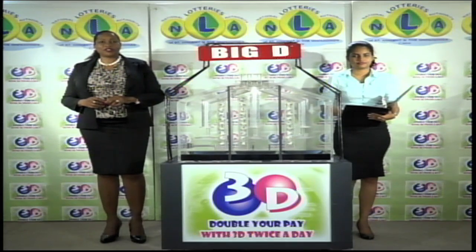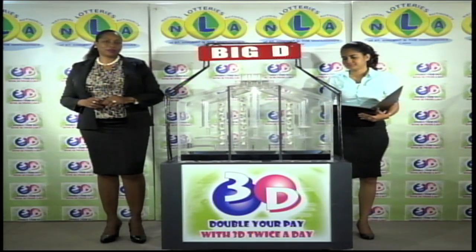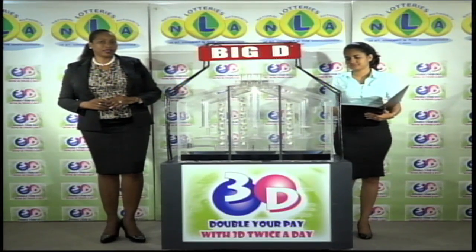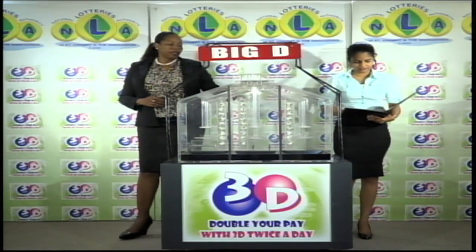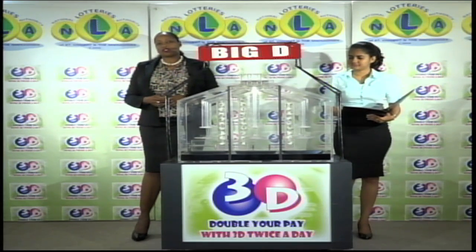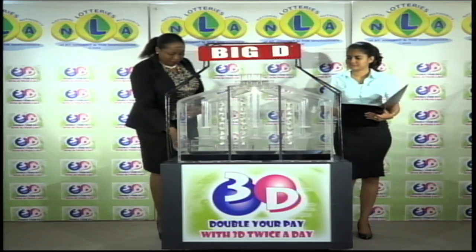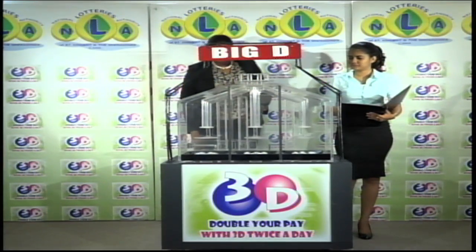If you've bought a ticket for the 3D draw, each of your bets is eligible for three draws. We'll first draw the Big D number, then the Mid D number, and finally the Little D number. We have 10 balls, each of the staging tubes numbered from 0 to 9. These balls were checked and verified by our auditor.